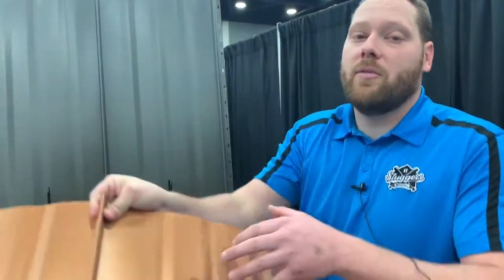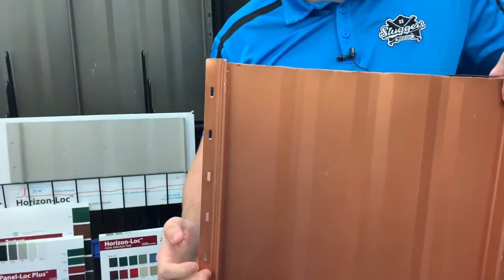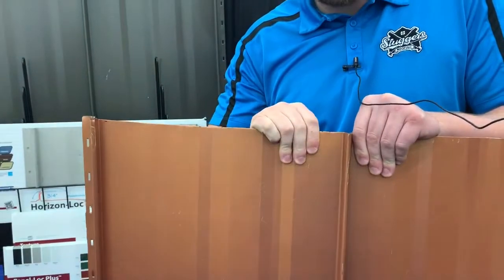What makes this one great is you never have to worry about it once you get it going. You install the screws on the screw fin and then the next panel snaps and clips and locks into place over the top, so you never have to worry about any kind of water penetration. If you have any other questions, feel free to give us a call at 502-501-3355.